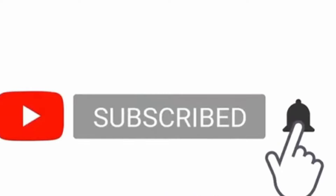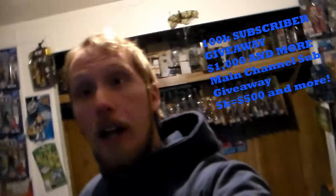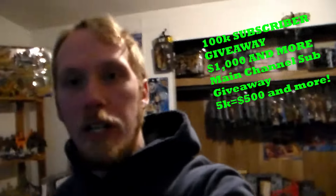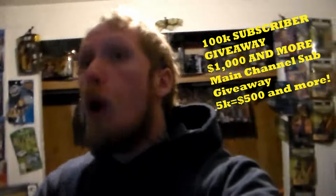Hey guys, welcome back to another awesome big box of toys video! Smack the like button and subscribe to the bell icon. If you watch this video from start to finish without skipping, you're part of the awesome squad. Check out the top right corner for my main channel along with a bunch of other videos I've done — toy hunts, toy reviews, etc. When I reach 100k subscribers on this toy channel, I'll be giving away $1,000 or more, and if we hit 5k subscribers on my main channel, I'll give away an extra $500 or more.